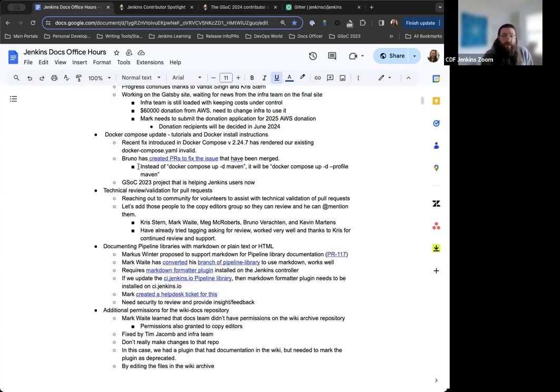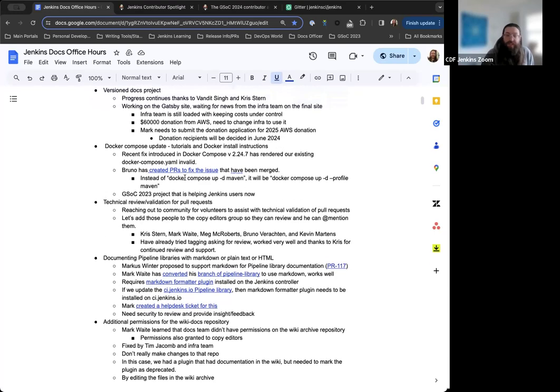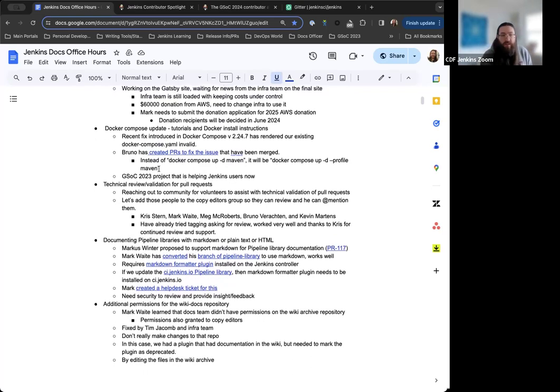Next is the Docker Compose update. This work has been ongoing since Google Summer of Code last year. The project was to incorporate Docker Compose into tutorials and documentation for a more modern Docker usage process. Bruno and Ashutosh have been working on this, updating tutorials and incorporating it into the Docker installation documentation. Bruno created a couple of PRs to fix an issue, and they have been merged since we last met, which should resolve the problem at hand.